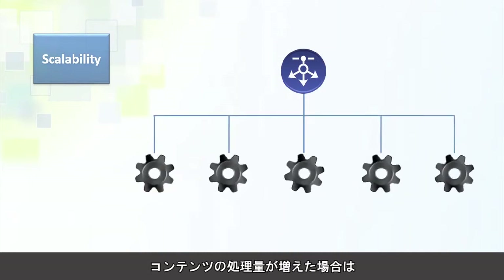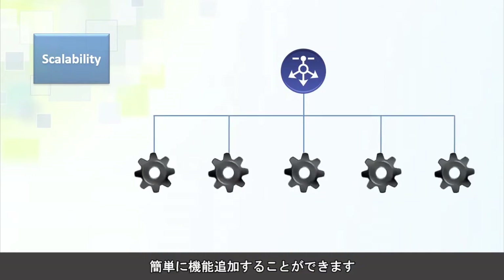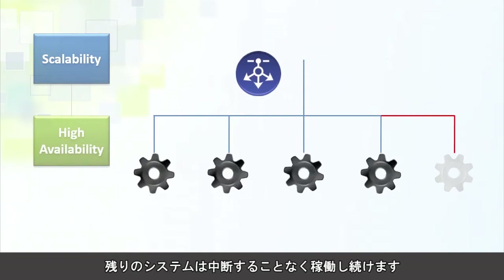If your content volume increases, you can simply deploy additional verifiers without disturbing the existing systems. Pulsar is also designed for high availability. If any of the components fail, the remaining system continues to run without any disruption.